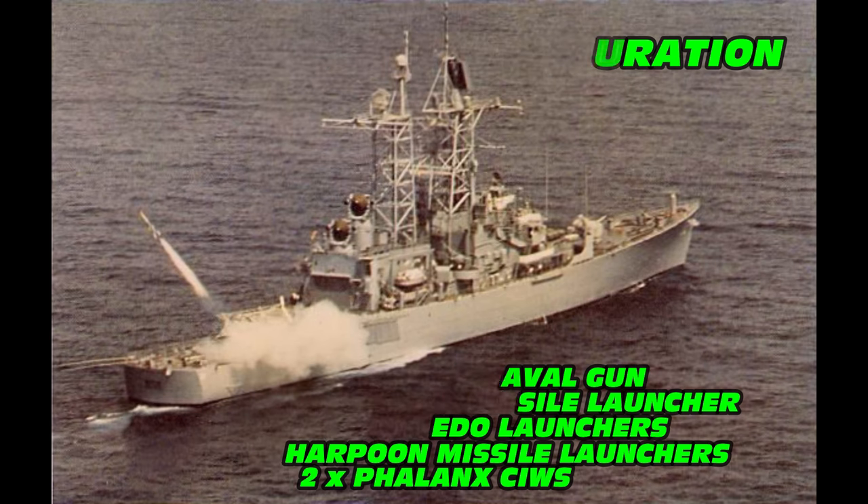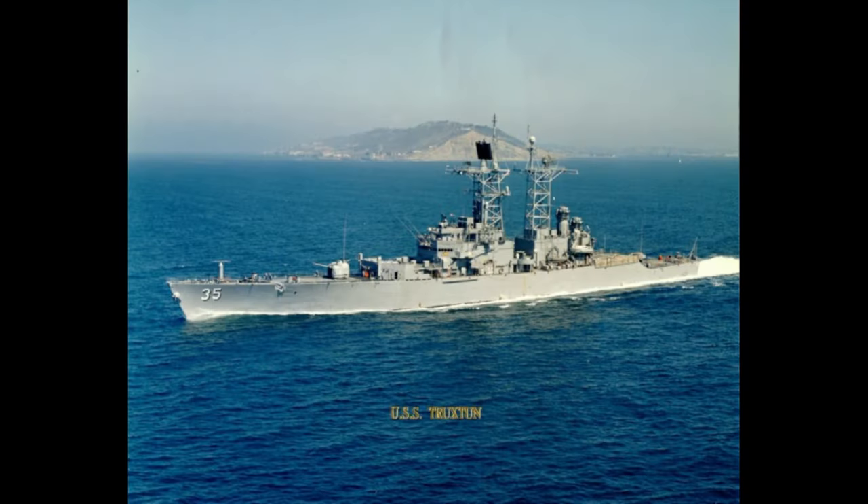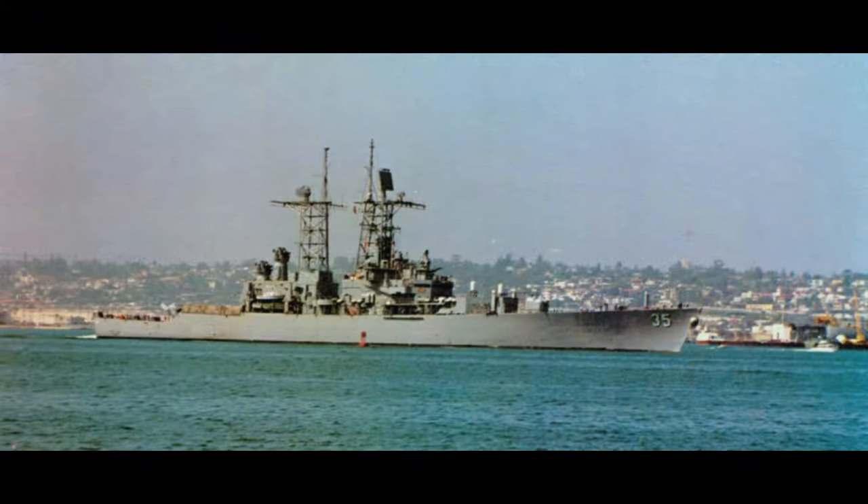Shortly after commissioning, USS Truxton departed Camden, New Jersey, on June 3rd, 1967, for her maiden transit to the west coast and her new home port of Long Beach, and later to San Diego, California. Truxton's voyage around Cape Horn included port visits to Brazil, Argentina, Chile, and Mexico.